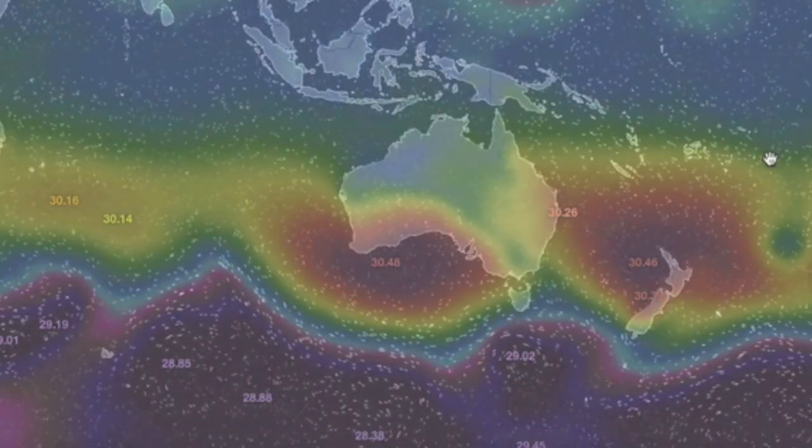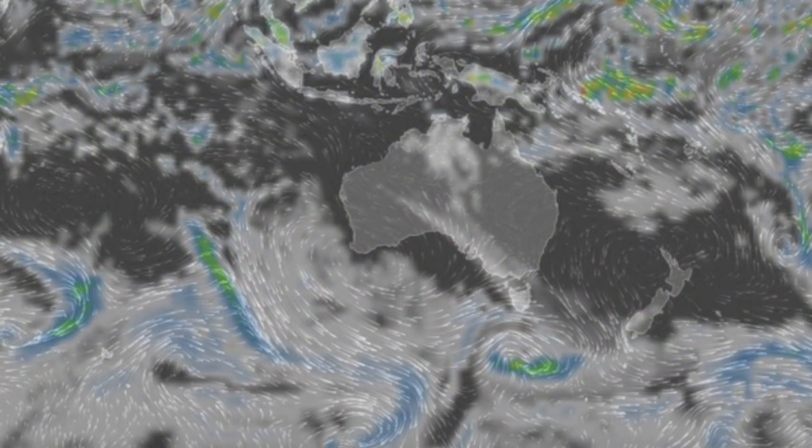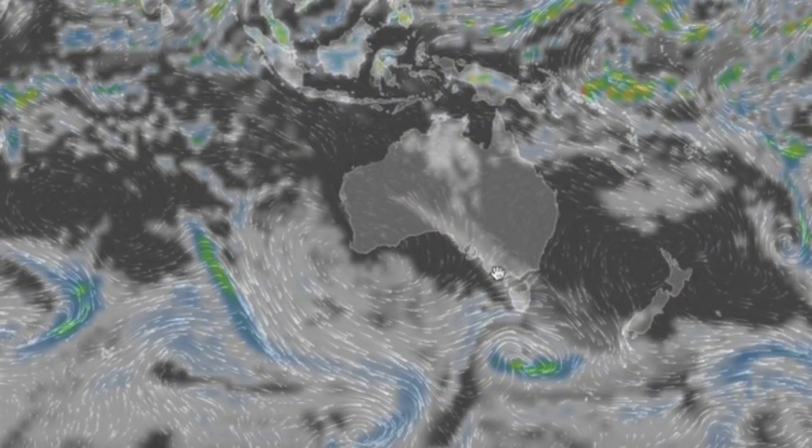We'll jump quickly down under. Parts of New Zealand have taken a wallop over the last couple of days, but a convergence cutting up through Australia may be ready to steal that thunder tonight.